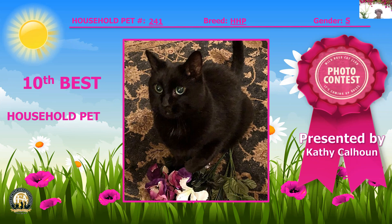Now we have a black and white 18-month-old — just a baby compared to all the rest. This is a neuter, and he has a great coat. He looks like he's ready to go out for a night on the town in his tuxedo. Beautiful, beautiful cat — my seventh best household pet.